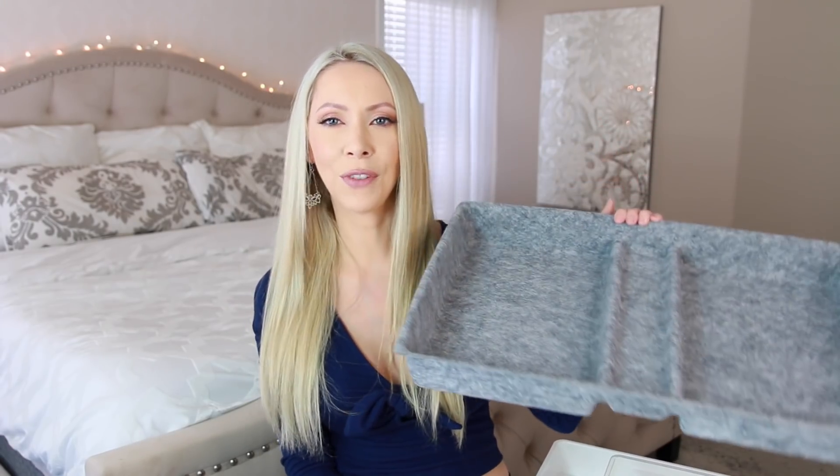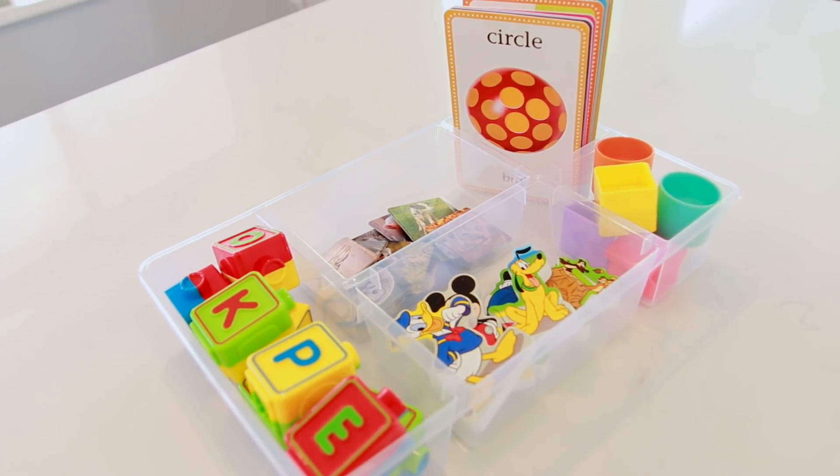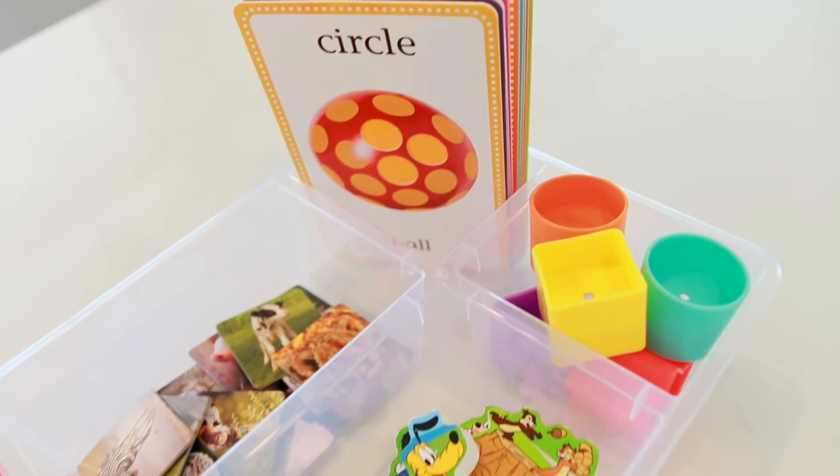This is a felt drawer organizer, and I thought the shape of this would be perfect for organizing your bras — it has kind of a raised center. Now this next drawer organizer has deeper compartments, and for this I want to use it for Carter's toys. He has these little toy bugs, Legos, blocks — I could put them in this and keep them compartmentalized.